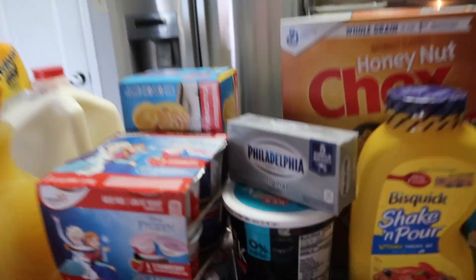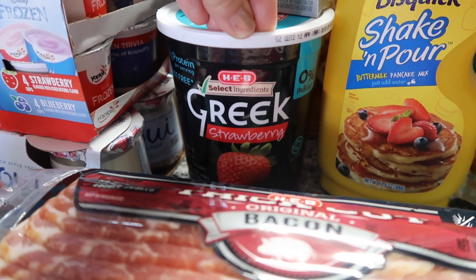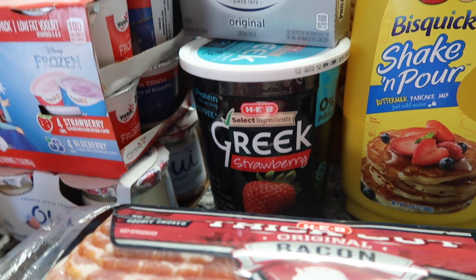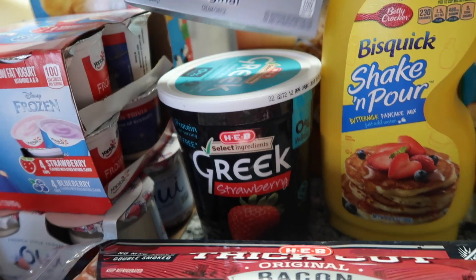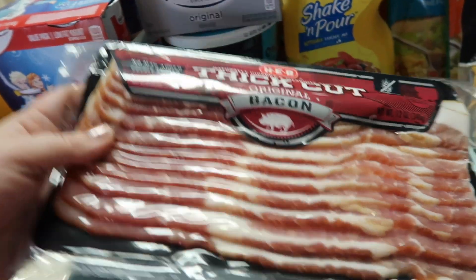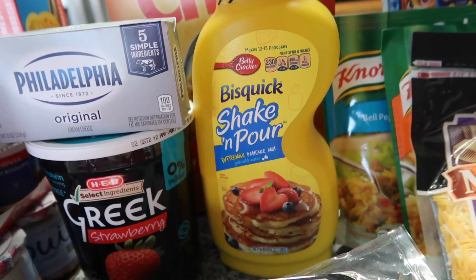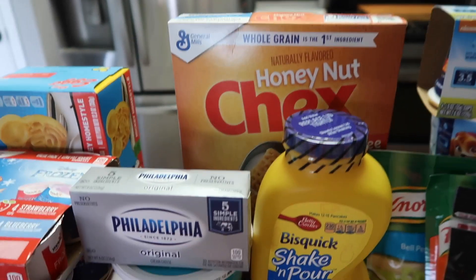I got some Greek yogurt for my husband — he likes to make overnight oats with it. Also some cream cheese, bacon for breakfast one morning, a dozen and a half eggs, and this big Bisquick Shake 'n Pour — it's just the easiest pancake mix.